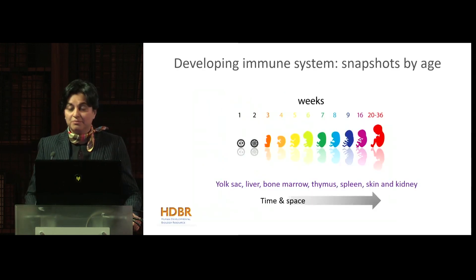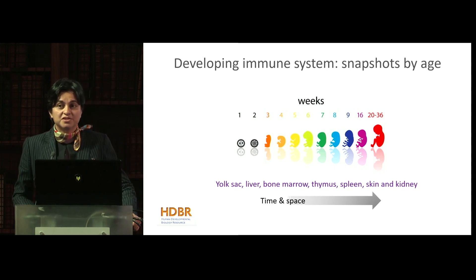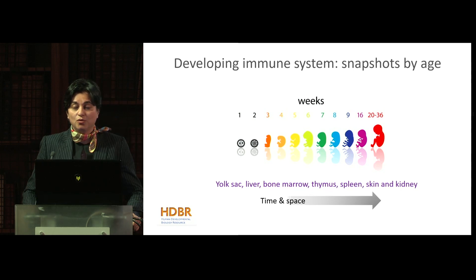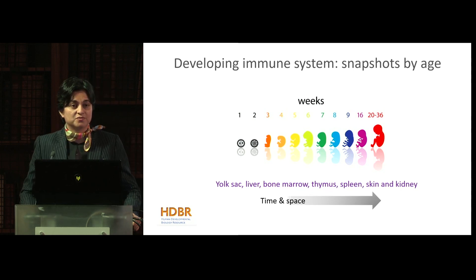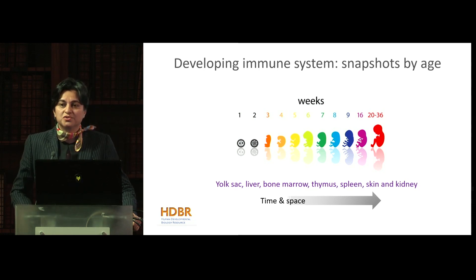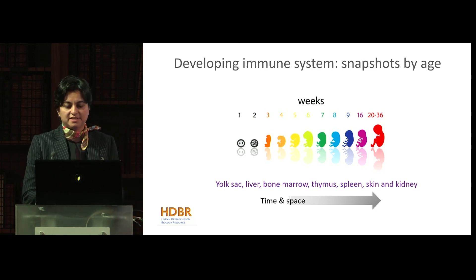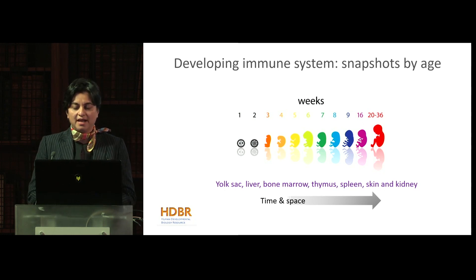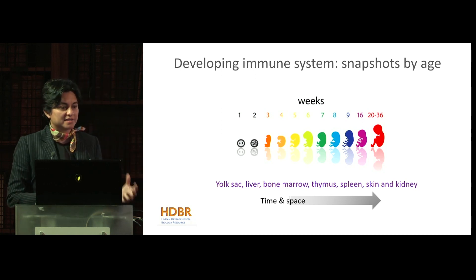We set up a very ambitious program to look at how the immune system develops, taking all of these organs and all of the cells within them so that we had a complete systems picture. In humans, you can only do that by studying snapshots during development, so we had many different stages and took as many organs from the same embryo or fetal sample. This really allowed us to stitch together how the immune system develops in time and space.